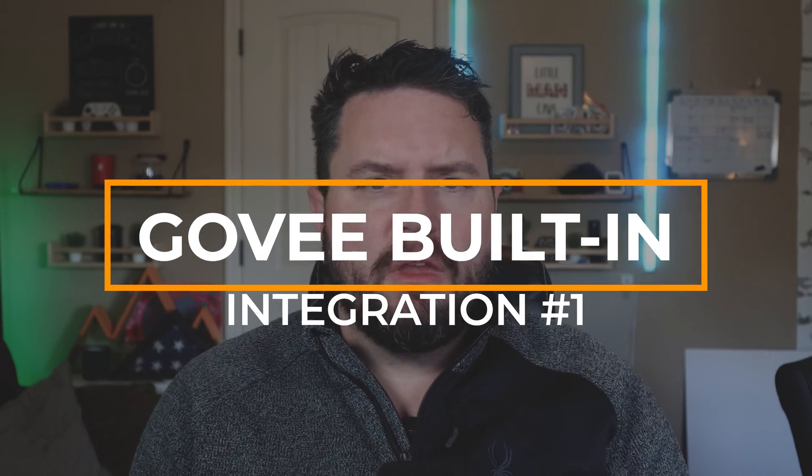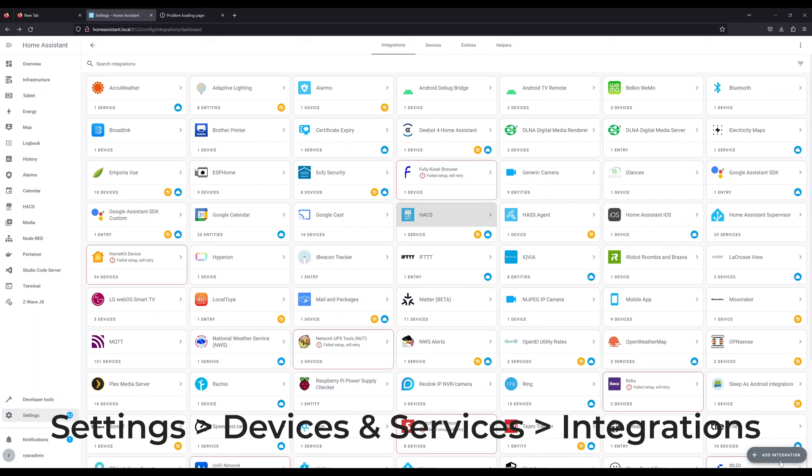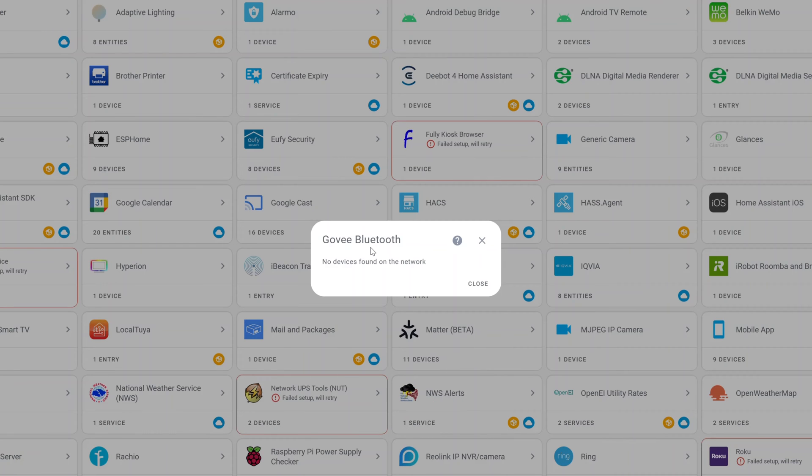Let's jump into the first integration. When most people get started with Govee and Home Assistant, the first thing they'll do is jump into Home Assistant, drill down into the integrations tab, and look for anything with the word Govee in it. If you click Add Integration and search for Govee, most people are prompted with the 'no devices found on network' message. This is actually because this integration is intended for the Govee BLE sensors, not the lights. A lot of folks get confused and think this is how you integrate Govee lights — but this is a dead end.